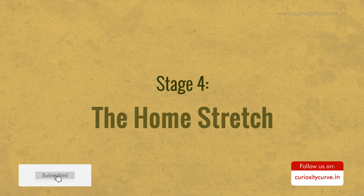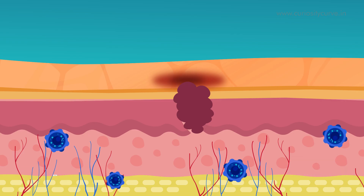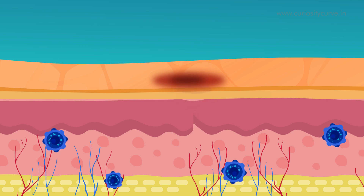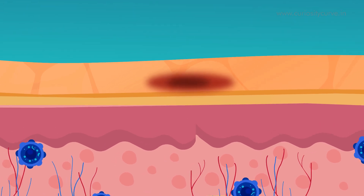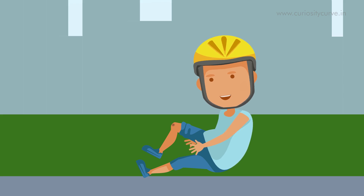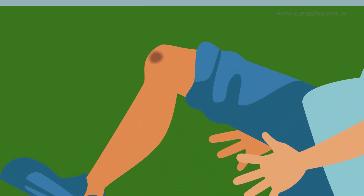Stage 4: The home stretch. Finally, in the fourth and last stage, wound maturing takes place — making the new skin as strong as before. There can be visible stretching or wrinkling around the wound as the replacement tissues take over. Total healing can take days, months, or even years. But depending on the severity of the injury, skin might not fully recover and may leave a scar behind.